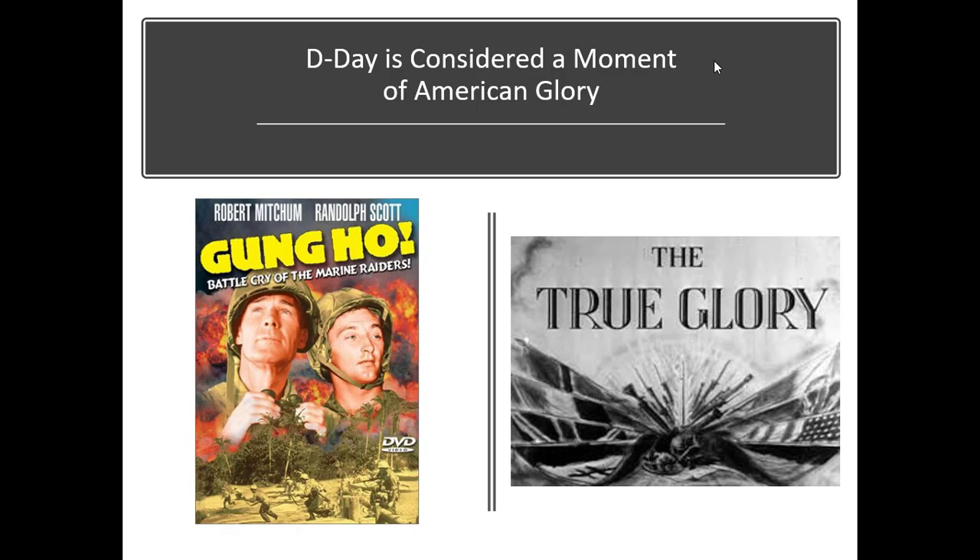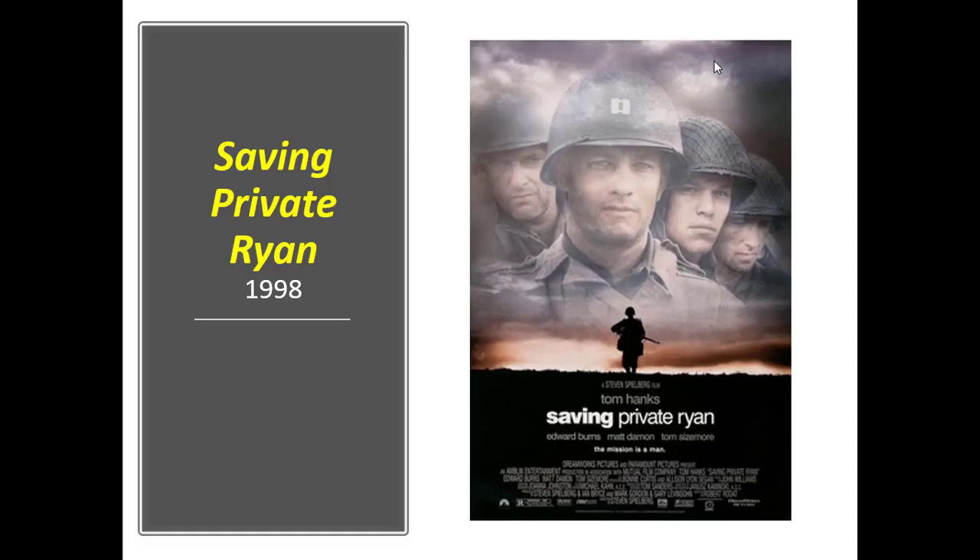A more modern film about D-Day — 22 years ago now — is Saving Private Ryan. This film has been praised by critics as a more realistic portrayal of what combat is like. It's not always heroic. It's chaotic, confusing, surreal, and it evokes fear. Some men lose themselves, gripped with fear. Like I said, you've got to overcome it to keep going.